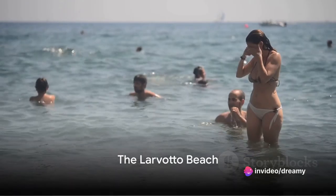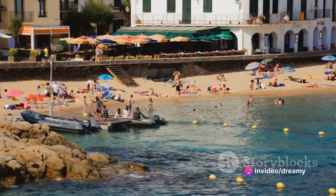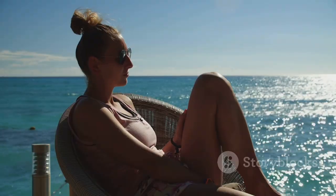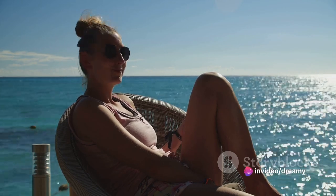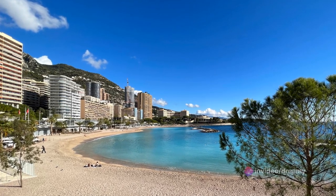Making a splash at number 6, we have Larvado Beach. This glamorous stretch of sand and sea is a hot favorite among globetrotters, offering a slice of the good life under the Mediterranean sun. Picture yourself lounging on the beach's pristine, pearl-white sands while the azure waters gently lap at your feet — a symphony of colors that can soothe even the most frazzled of nerves.